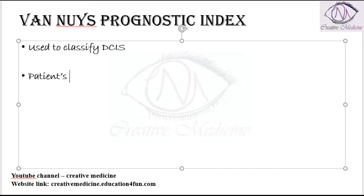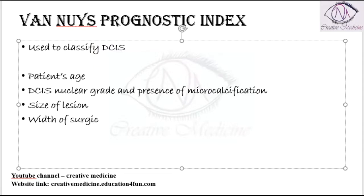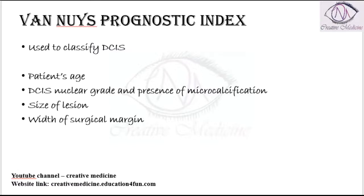The Van Nuys criteria is based on the following factors: the patient's age, ductal carcinoma in situ nuclear grade, presence of microcalcification, size of the lesion, and width of the surgical margin. All these are important for the Van Nuys Prognostic Index.